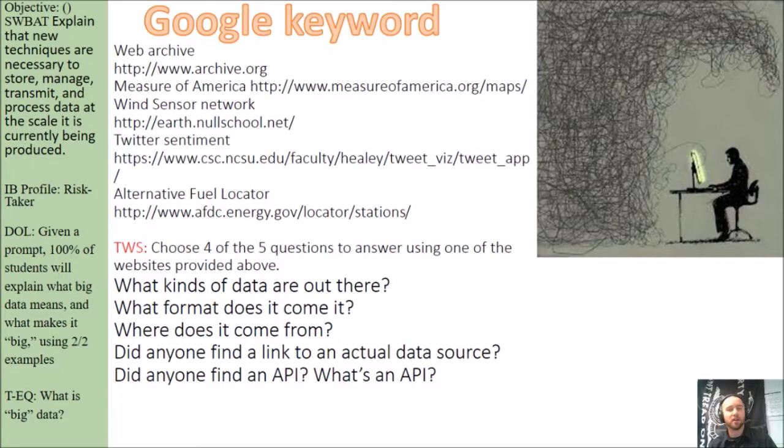You're going to go to one of these three websites: either a web archive, a website called measureofamerica.org, or the Wind Sensor Network. Choose any of these options and answer four or five of these questions: What kinds of data are out there? What format does it come in? Where does it come from? Did anyone find a link to an actual data source, and did anyone find an API? If you didn't find an API, take an opportunity to tell me what an API is — something we covered in a previous lesson.